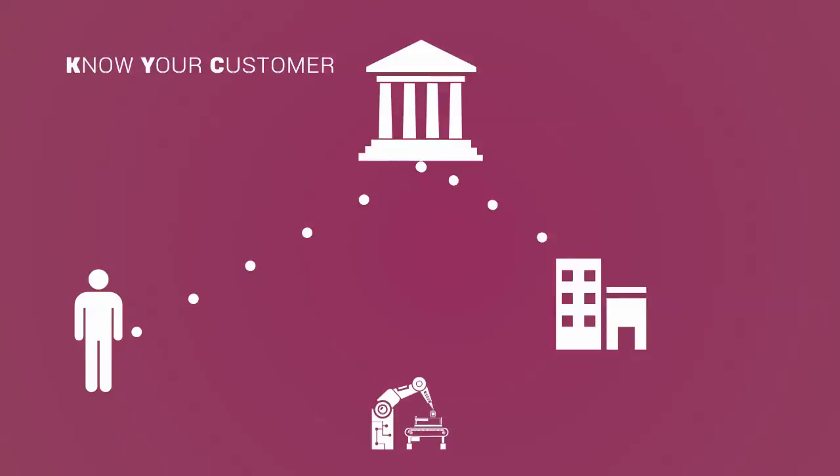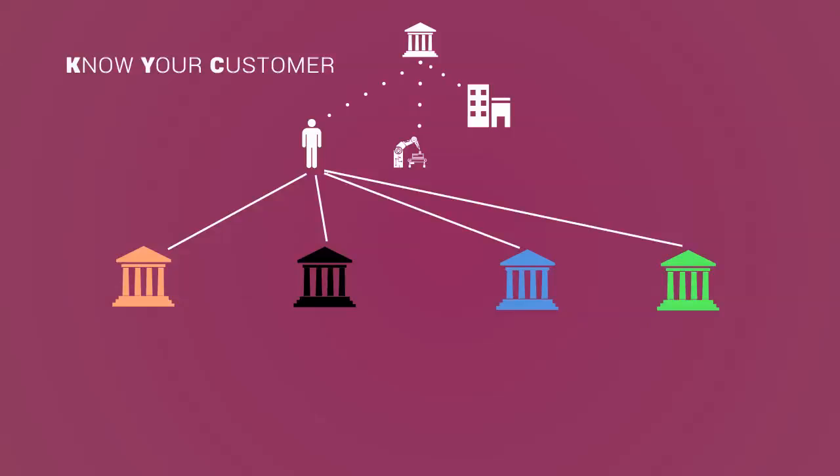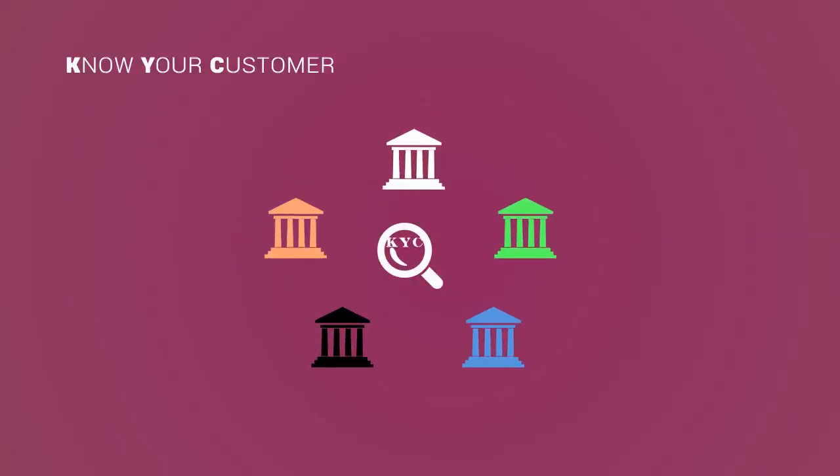Current systems require each institution to do their own KYC. This translates into higher cost of customer acquisition for the banks. Should the customer wish to engage with a different bank, the process gets repeated all over again. One solution is having a centralized entity do the KYC process on behalf of the entire industry.